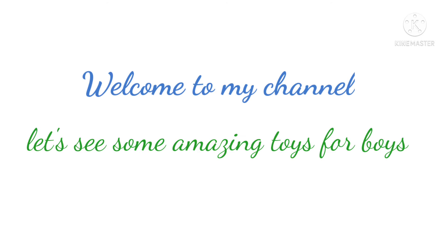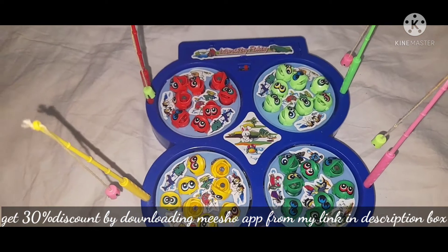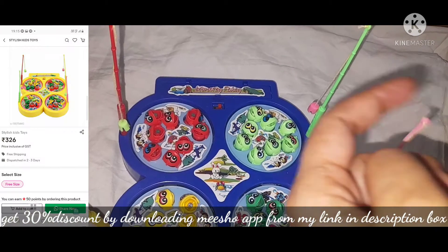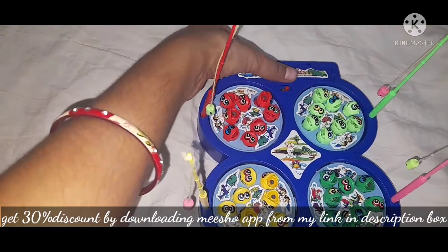Hello everyone, welcome to my channel. Today I'm going to show you some toys for boys. I hope you would like this. So let's start with this fishing toy. Basically this is a fishing catching toy — you get four compartments, there are fishes, and there are four rods with magnets and you have to catch fish. So let's play this toy.